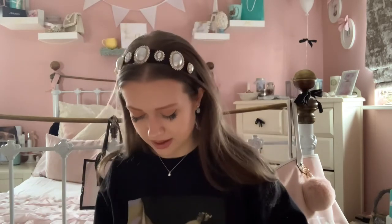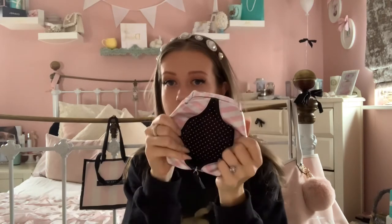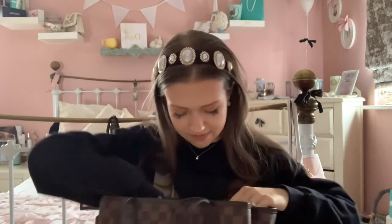I always carry hair ties because when you're out shopping and your hair gets in your face it's nice to just put it up. I also always carry paracetamol — you never know when you need it for headaches or your period. And I have a little pad in here. That's literally everything in my little pouch, and I'm pretty sure that's everything in my bag — let me just check the pocket.